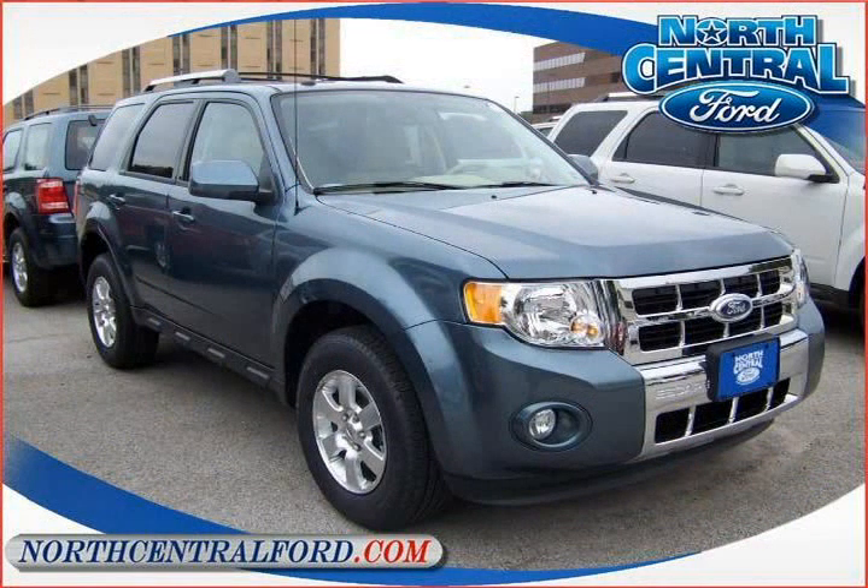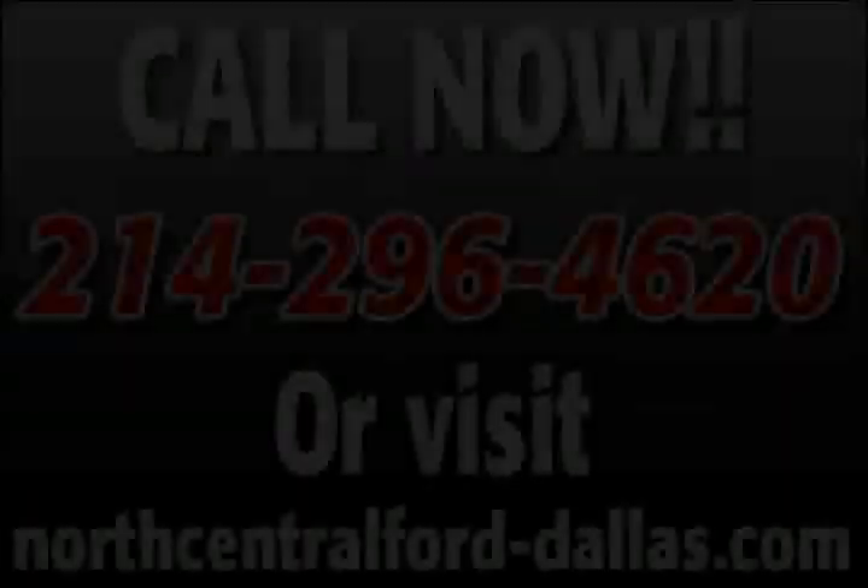We have one of the largest selections of pre-owned vehicles in the area. Thank you for considering us for your next vehicle.